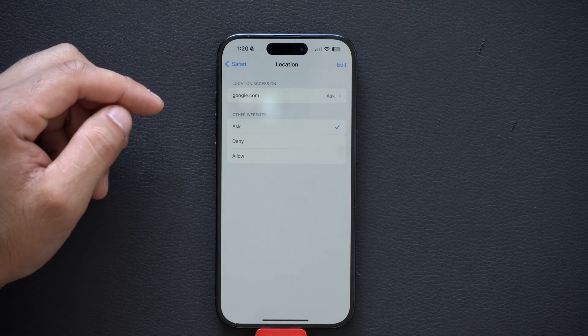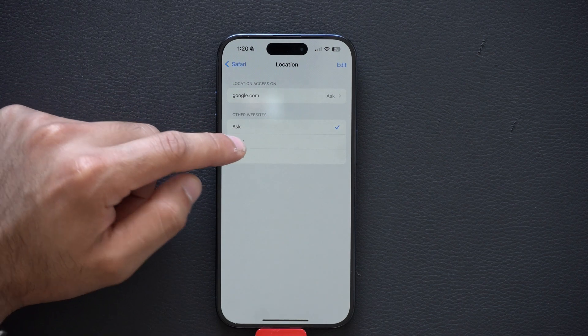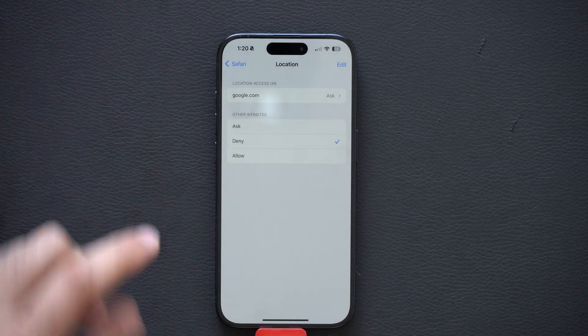Though sometimes it's good to enable Ask — especially if a site is asking for a zip code and you're at a location you're not familiar with. It will use your location to auto-fill the zip code. But if you don't want to be asked at all, just select Deny.